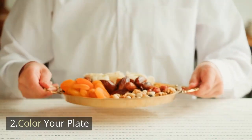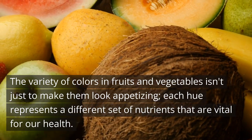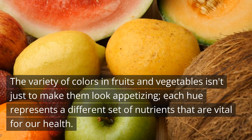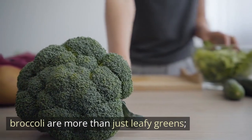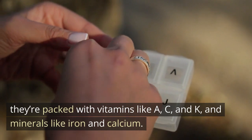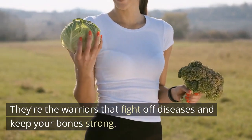Color Your Plate. Now we delve into the importance of adding a splash of color to your meals. The variety of colors in fruits and vegetables isn't just to make them look appetizing — each hue represents a different set of nutrients that are vital for our health. Let's start with the greens: spinach, kale, and broccoli are packed with vitamins like A, C, and K, and minerals like iron and calcium. They're the warriors that fight off diseases and keep your bones strong.